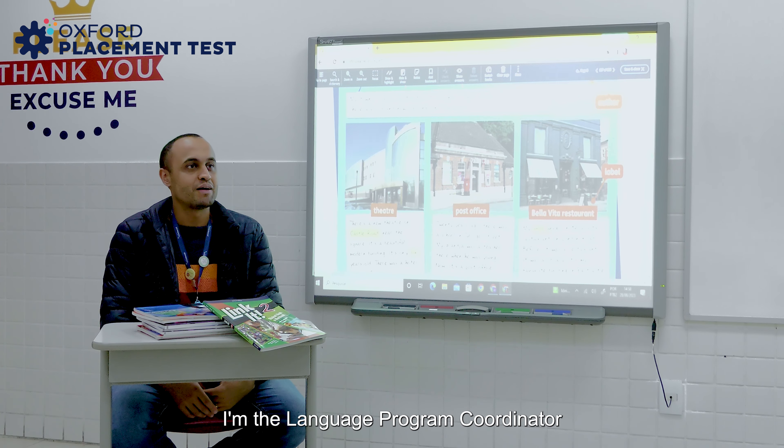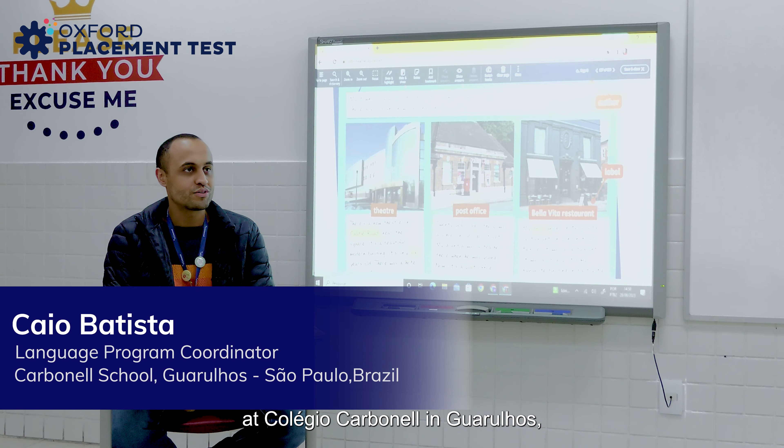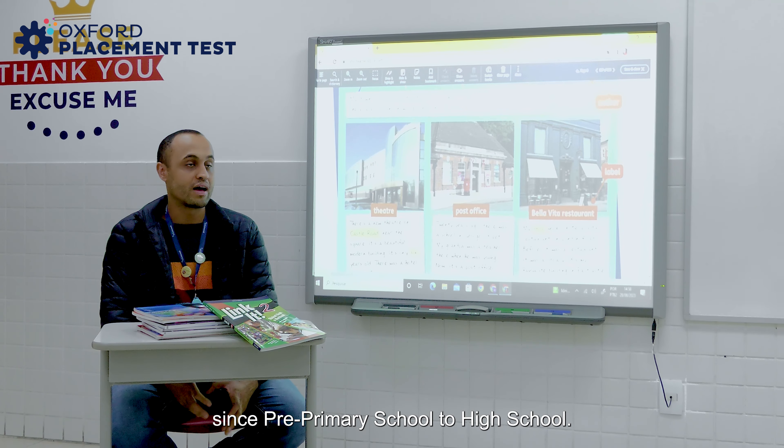My name is Caio Batista. I'm the Language Program Coordinator at Colégio Carbonell in Guarulhos, São Paulo, Brazil. In our school, students have English lessons since pre-primary school to high school.